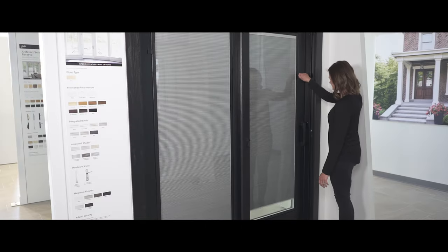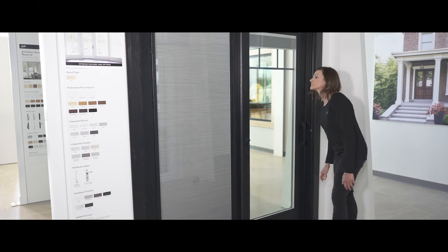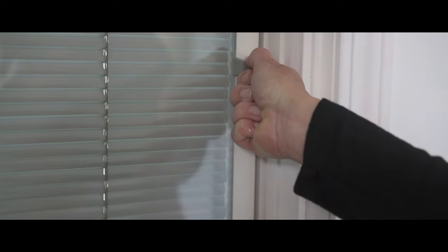To operate the integrated blinds, or shades between the glass, simply raise and lower the operator located on each panel, or tilt the blinds open and closed by minimally moving the operator.